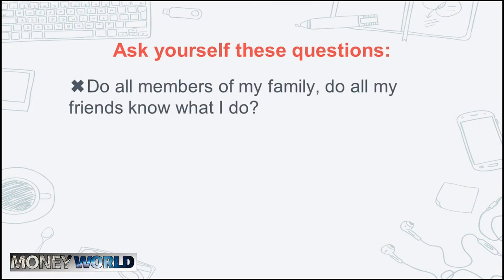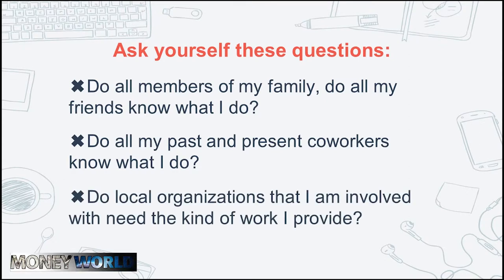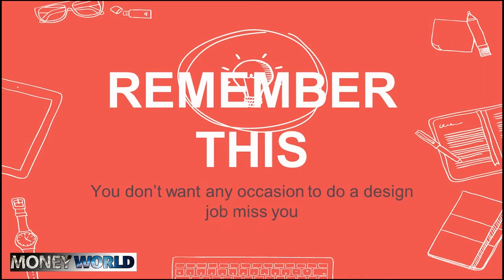Ask yourself these questions: Do all members of my family and all my friends know what I do? Do all my past and present co-workers know what I do? I got my first jobs from my co-workers. And do local organizations I'm involved with need the kind of work I provide? Don't be scared of telling people what you do — don't be shy. No one will look at you strangely. More likely they'll be interested, or say something like 'if you only told me that a week ago, my friend needed a flyer.' At the beginning, you don't want any design job opportunity to pass you by.